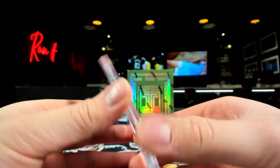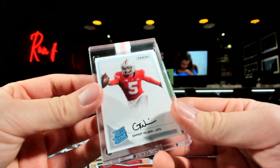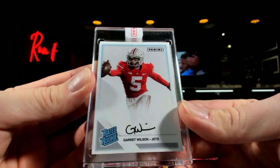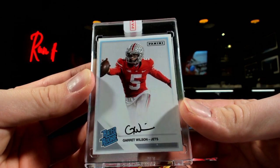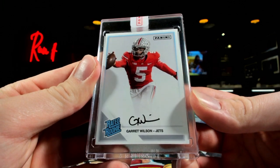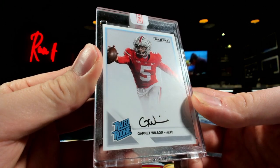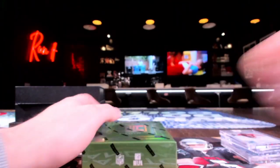How about the Garrett Wilson rookie premiere? That is tough. These are tough to find — they don't sign many of these at all. It's not numbered or anything, but it was at the rookie event and you can't find these at all. Love that card. You know me — Ohio State fan, drooling over here.